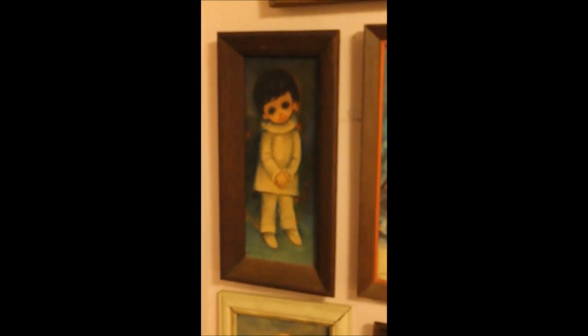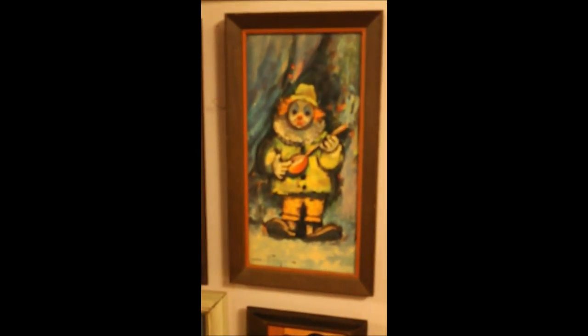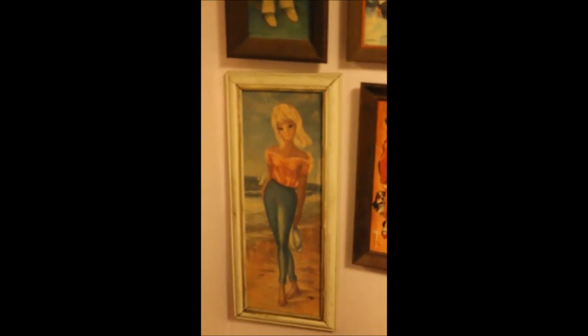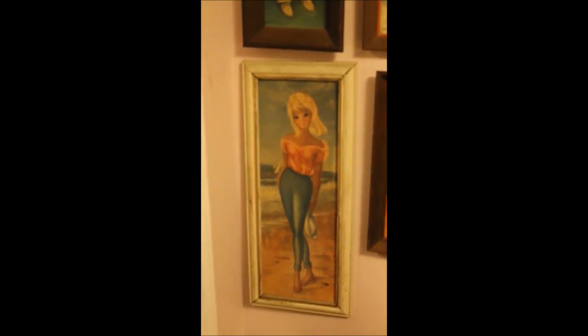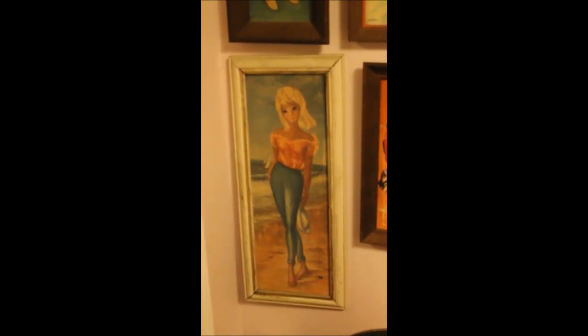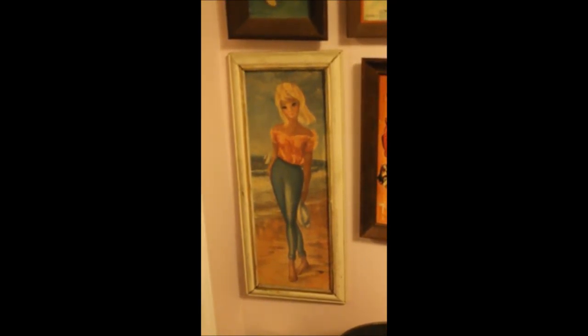Underneath here we have another Oz Francia and another Oz Francia. Then under that we have Mao — Mao used to also do these very lithe, tall, thin women that have a lot in common with the child paintings of Mao too.